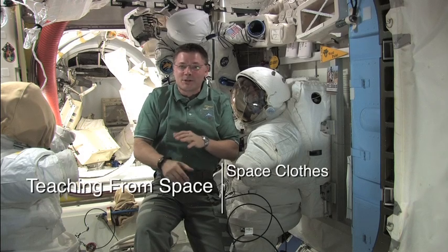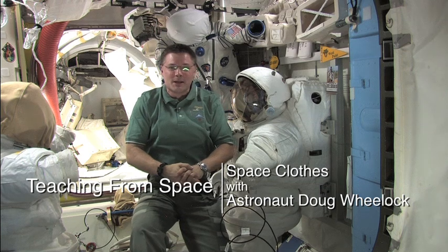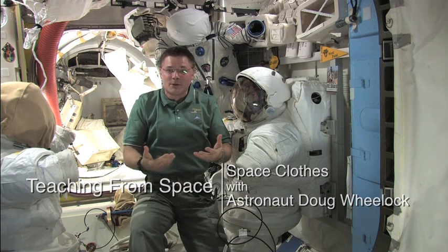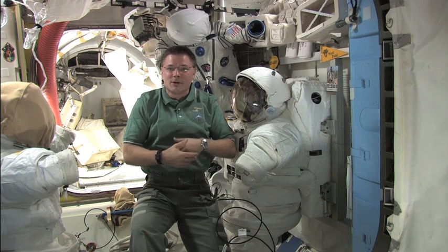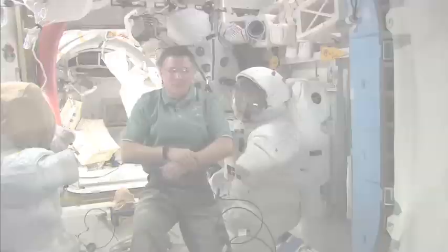Today we're going to spend a little bit of time talking about clothing that we wear in space — that we need as astronauts to perform our duties in space, and also to launch from the launch pad and return home safely as well.